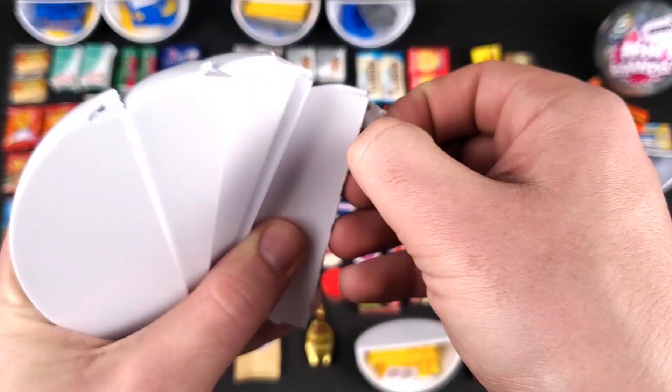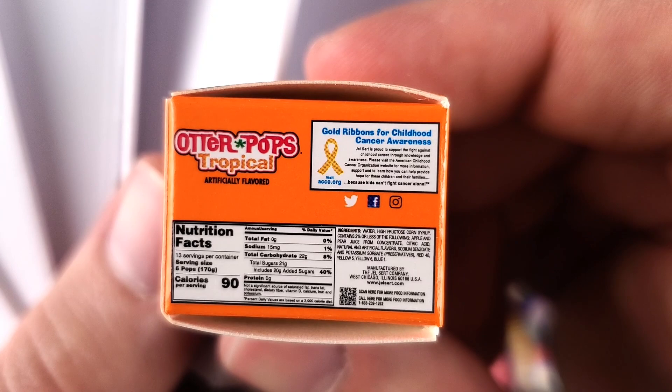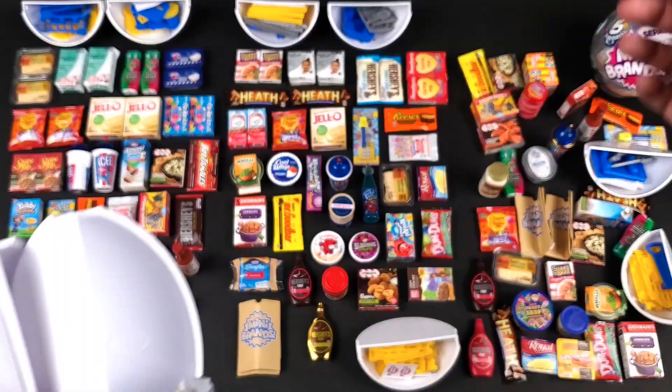By the way, did you guys notice what it says here on the box of the Otter Pops? It's on this other side, I think. So it says: if you're not subscribed yet and you enjoyed this video, please click that subscribe button — GB Colleen would appreciate it a whole lot. Interesting that they would put something like that on Otter Pops, right? I'm losing my mind trying to complete this collection.